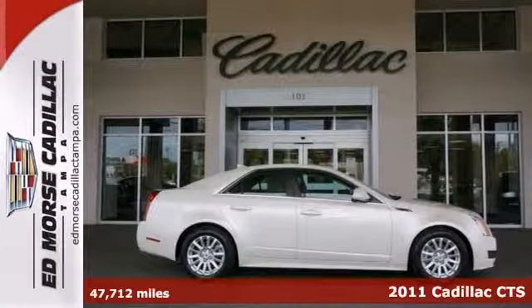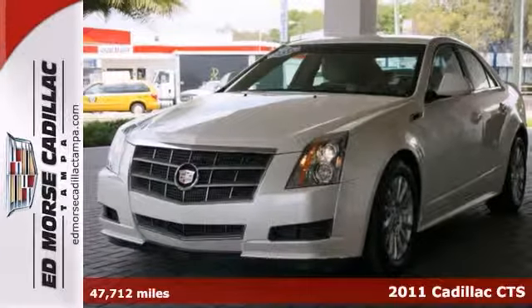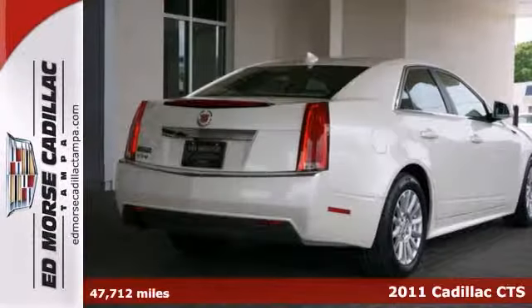This 2011 Cadillac CTS Luxury has it all. With its money-saving mileage, you'll never have to worry about gas prices again.